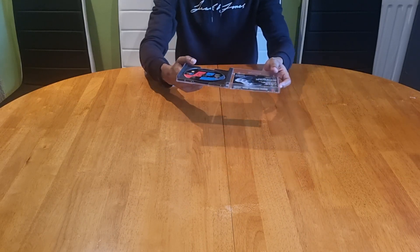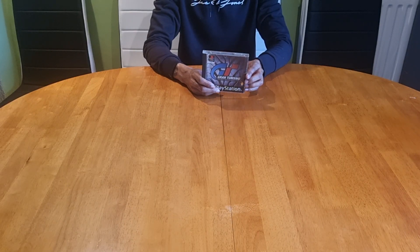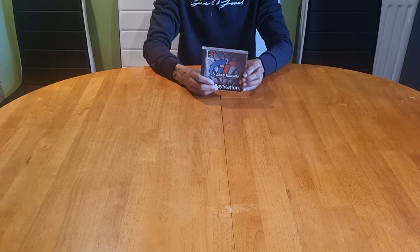We were still only using the D-pad at this time. Polyphony Digital and Sony Interactive Entertainment were the developers, and Sony were the publishers. This was released a day before Christmas Eve in the deep cold winter year of 1997.